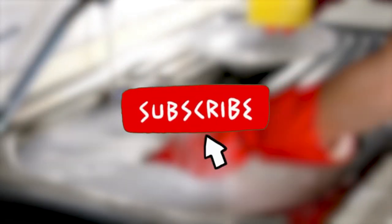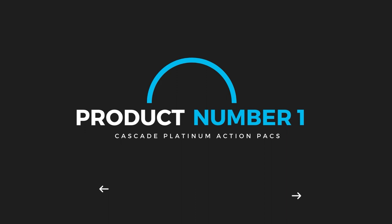Don't forget to subscribe to the channel and like the video. Let's begin the review with the best product. Product number one: Cascade Platinum Action Packs.